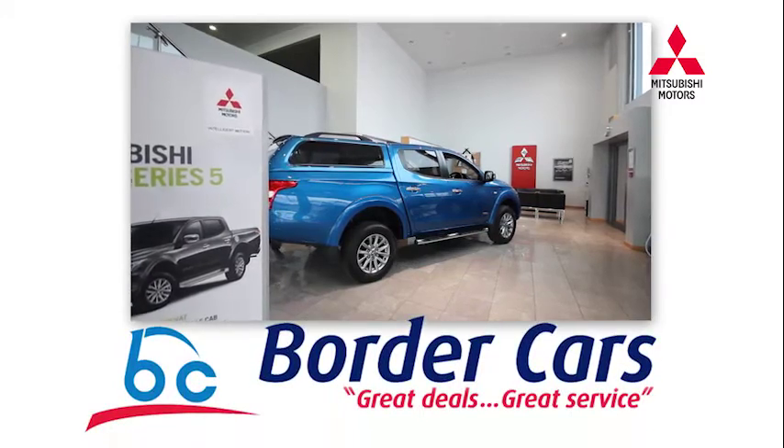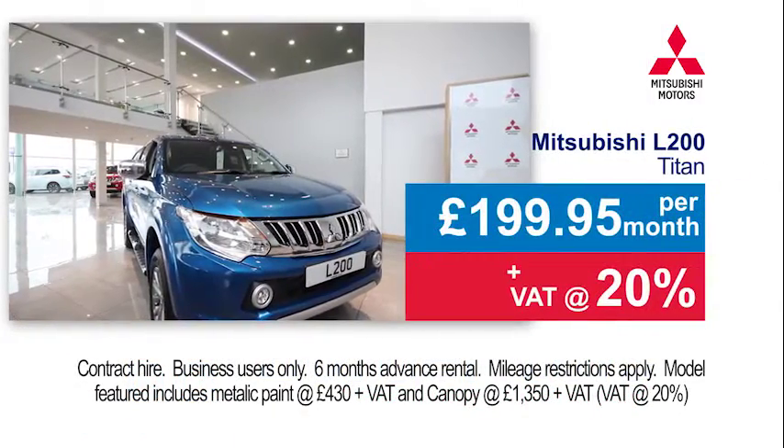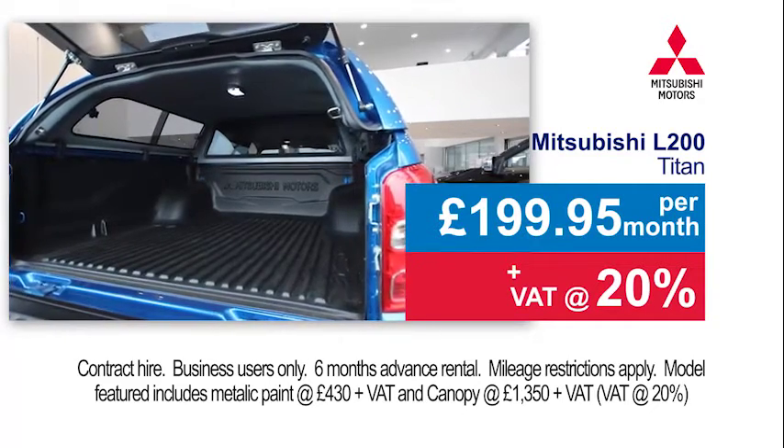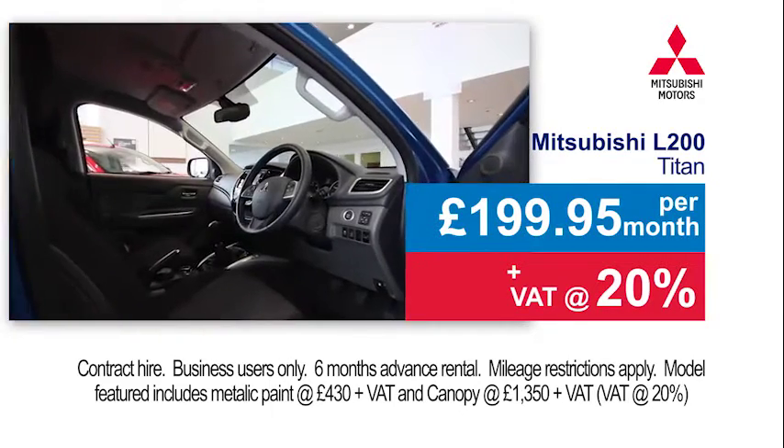The Mitsubishi L200 Titan Pickup from Border Cars. 4.1 ton load and towing capacity, alloys, aircon, and super select four wheel drive gearbox.